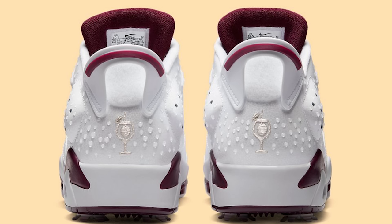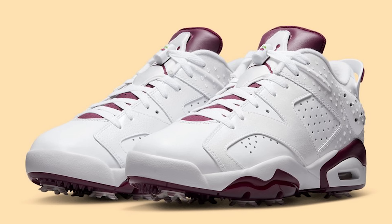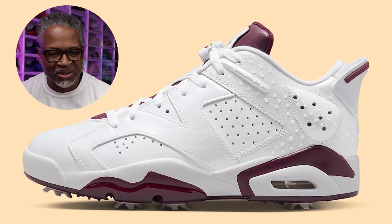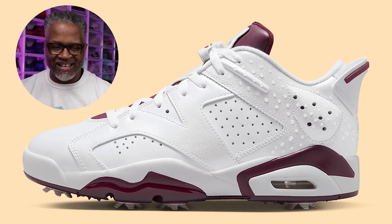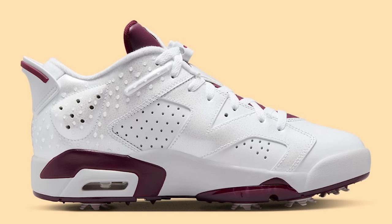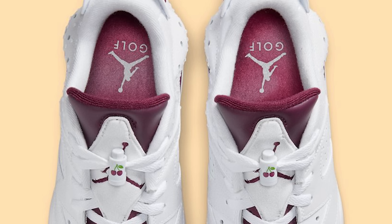Next up we have the Jordan 6 Golf Bordeaux. We've seen golf ones and different stuff before. The only problem I had was what are they doing on the backside? They tried to give it that full wet look. That's on the shoe — it looked like a photo trying to make it look like you're on the grass in the morning dew. That was a mistake — you were right there and had a great shoe, and you blew it.